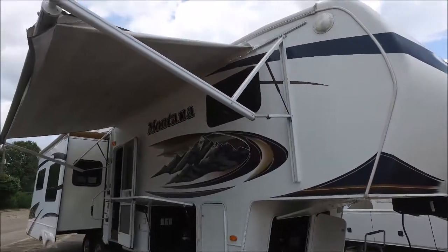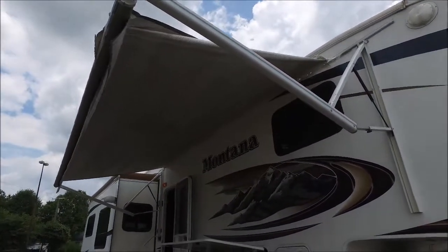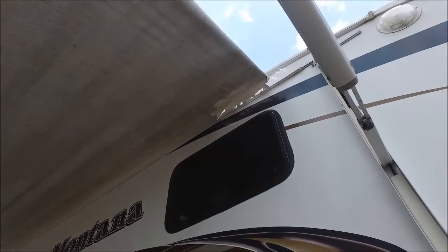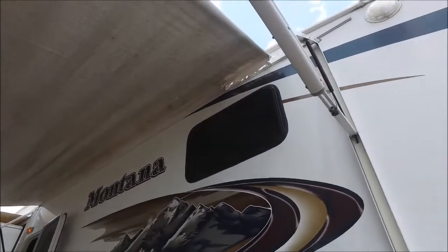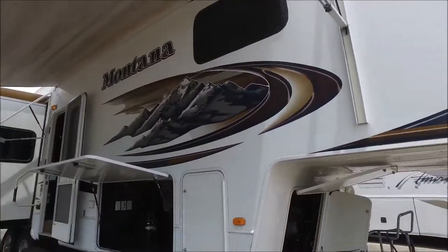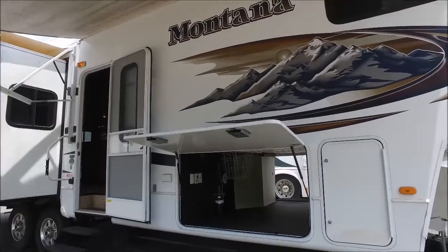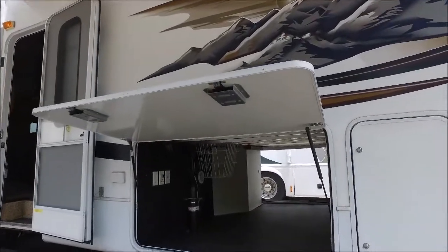It's actually got a great floor plan. This awning here is a power awning. I do want to point out that the awning material right there is starting to tear, so the fabric will need to eventually be replaced — or replace it now if you want to. It's not a huge deal, it's a pretty simple process, you just got to buy the material for it.